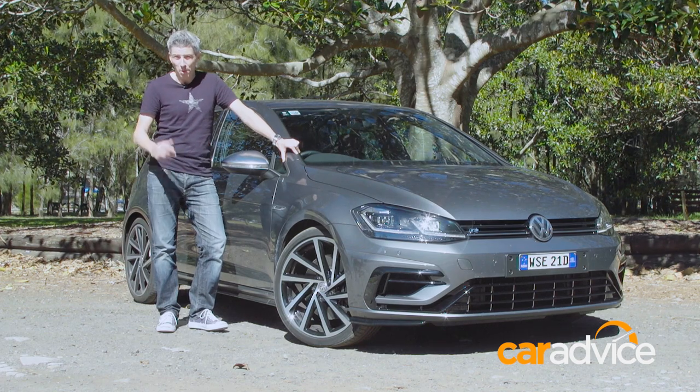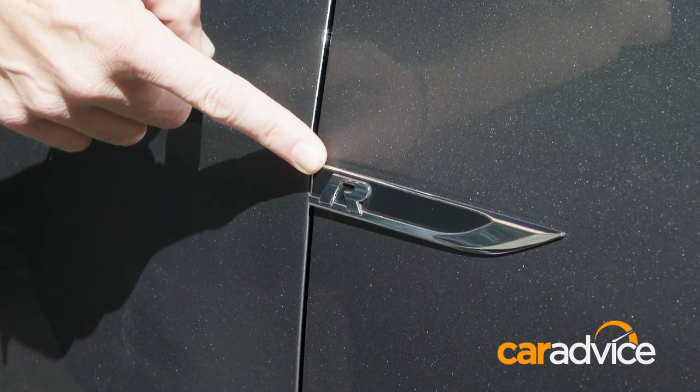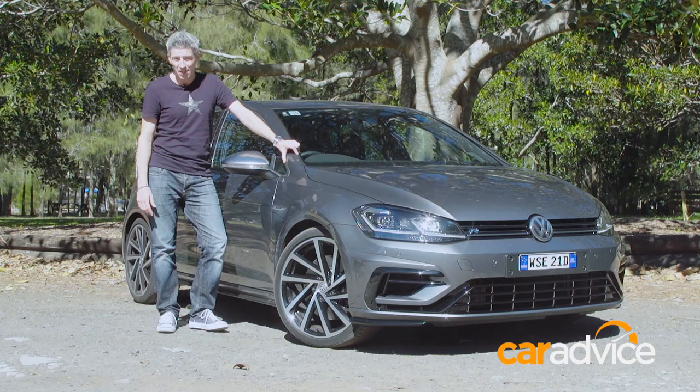Those in the know know that GTI stands for Gran Turismo Injected. But what does R stand for? Not even the people at the People's Car Company can tell us. So let's have a crack at finding out ourselves.